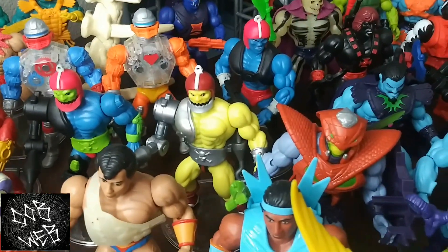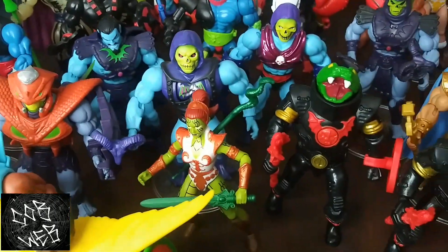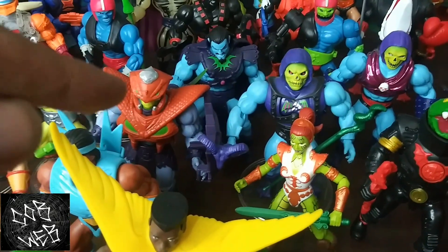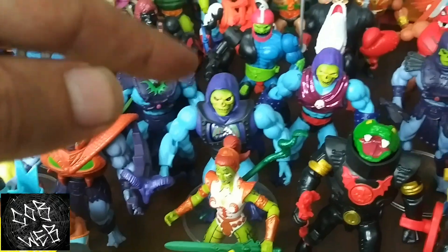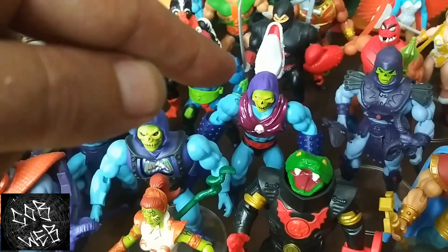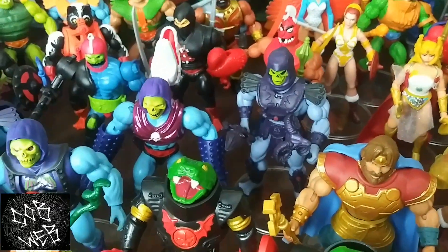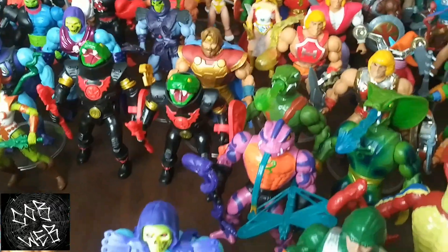Cronus back there — another figure you gotta have. And some variations of Skeletor: Snake Armor Skeletor, Keldor, Battle Armor Skeletor, Teroclaw Skeletor, and 2000X Skeletor.